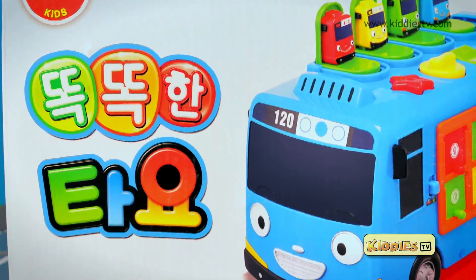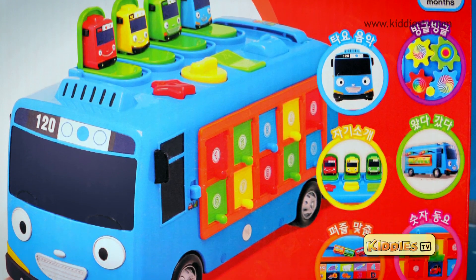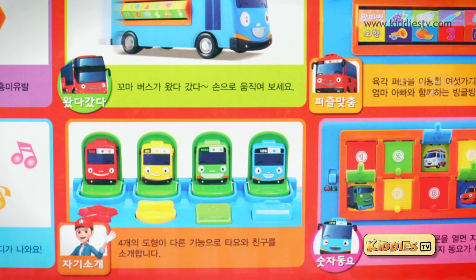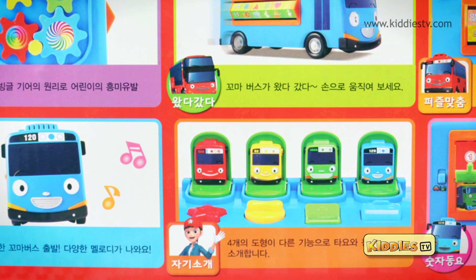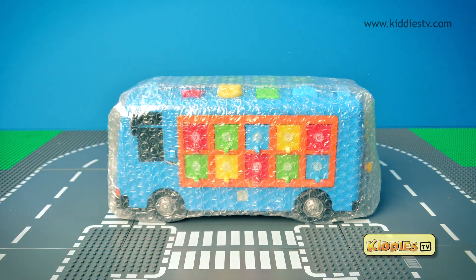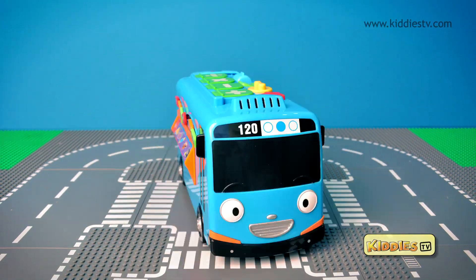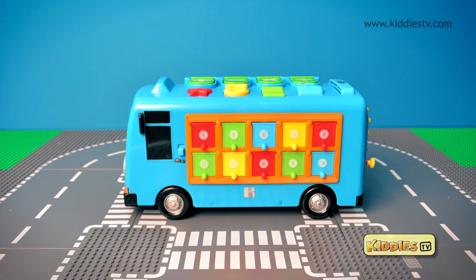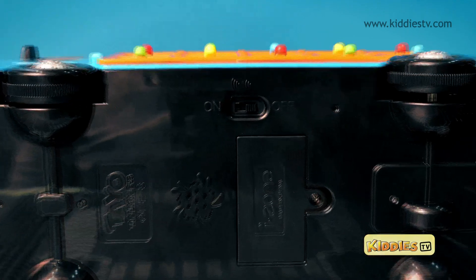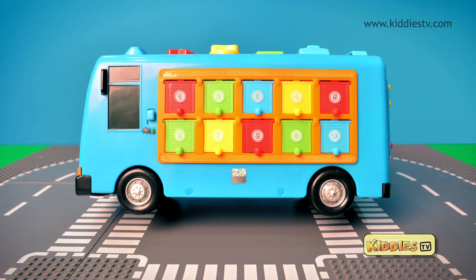This is the unboxing and fun video of Smart Little Bus, Surprise Pals, Music Toy. The bus has lots of fun and educational features for children. There is an on-off switch at the bottom. It's a great toy.